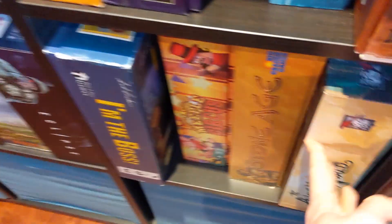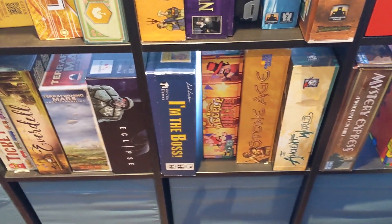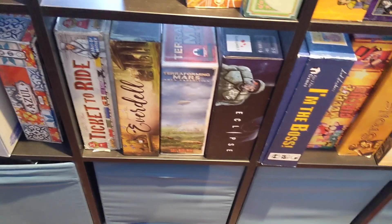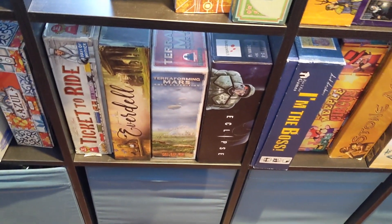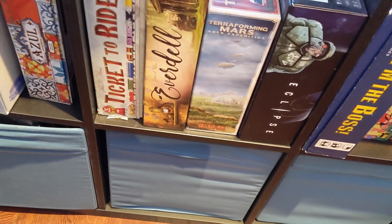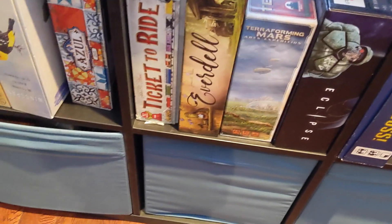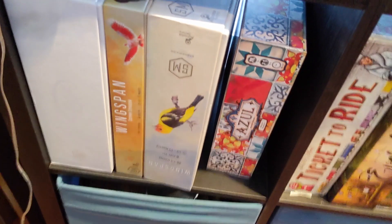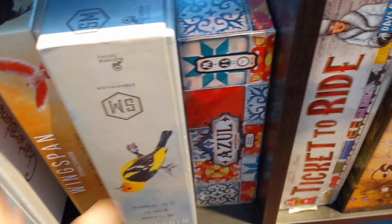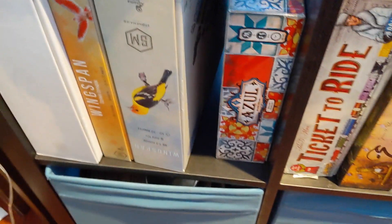Stone Age is great but I've grown tired of it — I think the fact that you get all your points from cards is not something I'm into. Then we go to this section — we have Eclipse, which I haven't played but should. Terraforming Mars Ares Expedition, which I heard is great. Everdell, which I own and think is fantastic. Ticket to Ride base, which I stole from my parents. Then Azul, Wingspan, Wingspan Oceania expansion, and that looks like Charterstone — it is Charterstone.